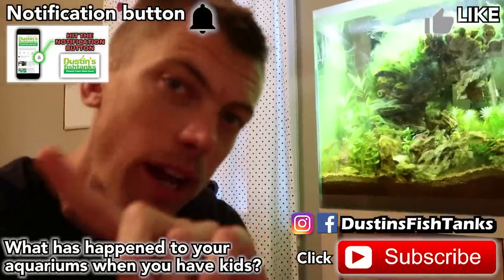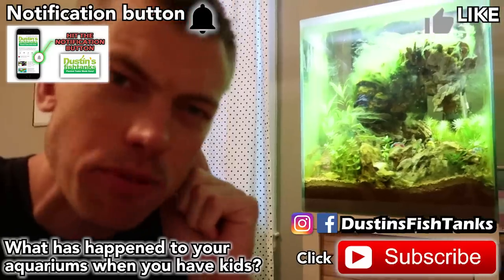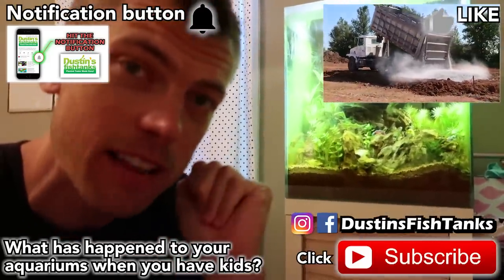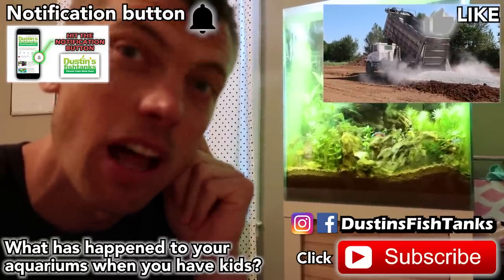Don't try to combat algae by keeping the lights on — kill the lights for four days and black the tank entirely out. Click the links around here and check out more videos on this topic, or drop me a comment on what's happened to your aquariums when you've gone out of town with your kiddos. Now if you'll excuse me, I gotta go check out greenhouse 2.0 — stay tuned for an update this weekend. Hit the like, subscribe, and share buttons — tank on everybody, love you!